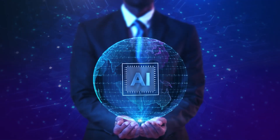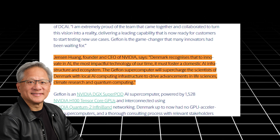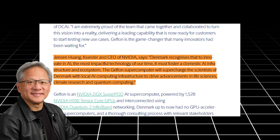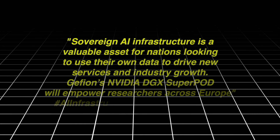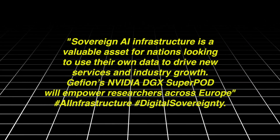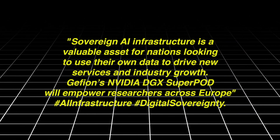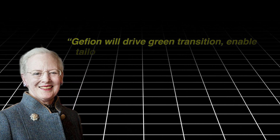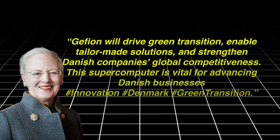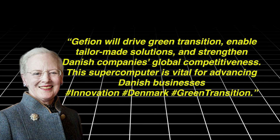Technology leaders have been quick to praise the supercomputer's significance. Jensen Huang, CEO of NVIDIA, tweeted: "Denmark recognizes that to innovate in AI, it must foster domestic AI infrastructure. Proud that Geveon will supercharge Danish scientists with local AI computing for advancements in life sciences, climate research, and quantum computing." Charlie Boyle, VP of DGX platforms at NVIDIA, tweeted: "Sovereign AI infrastructure is a valuable asset for nations looking to use their own data to drive new services and industry growth. Geveon's NVIDIA DGX Super POD will empower researchers across Europe." Denmark's Minister for Industry Morten Budskov added: "Geveon will drive green transition, enable tailor-made solutions, and strengthen Danish companies' global competitiveness. This supercomputer is vital for advancing Danish businesses."